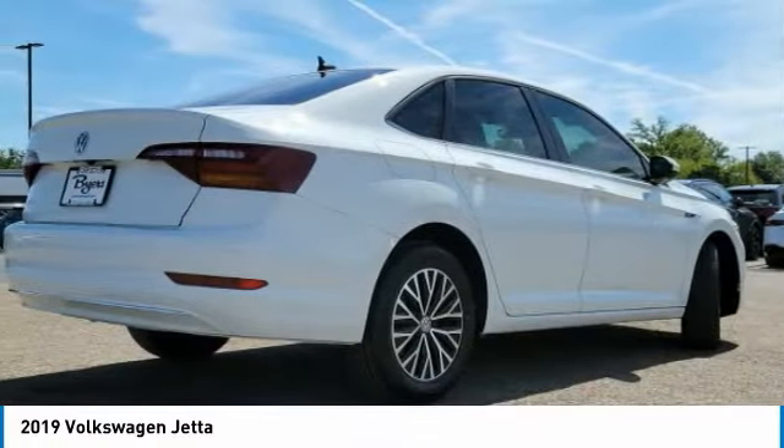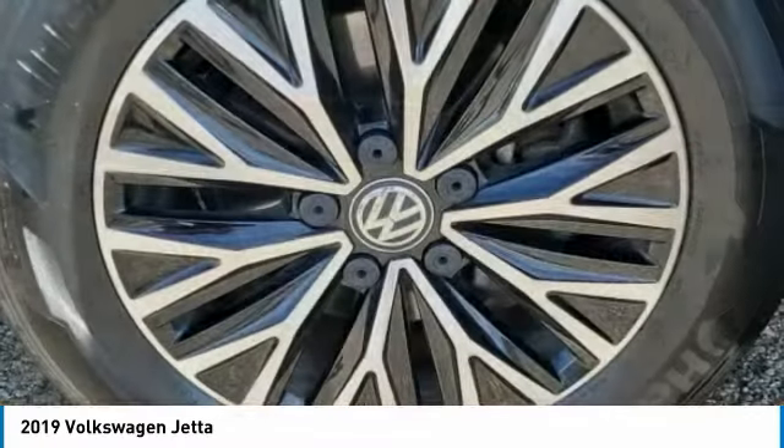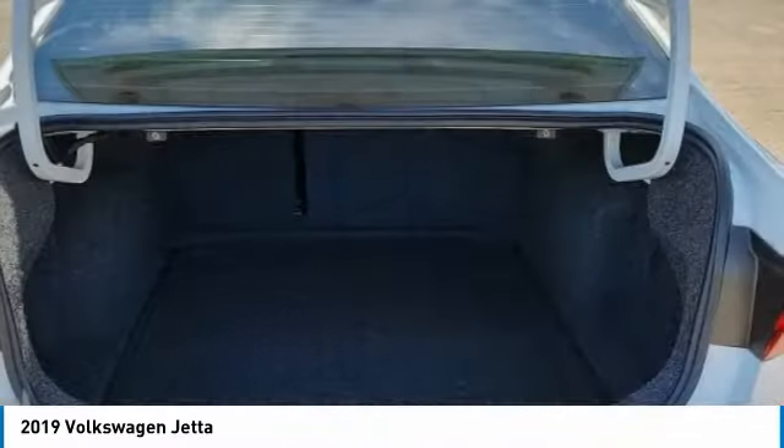Heated mirrors. Aluminum wheels. Brake assist. Daytime running lights. Rain sensing wipers. FWD. Four wheel disc brakes. Tires, front all season. LED headlights.